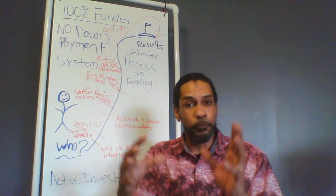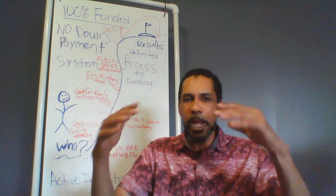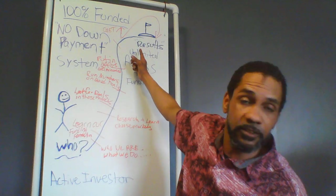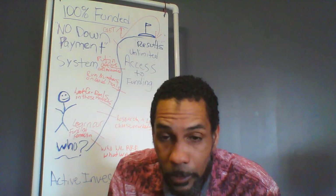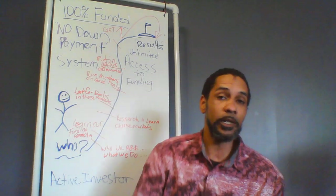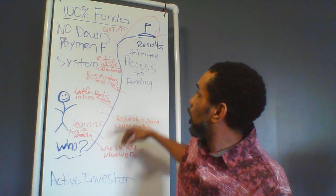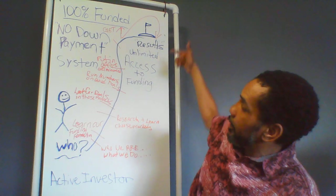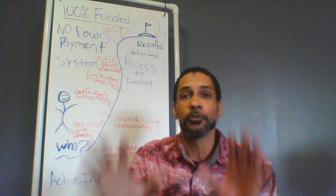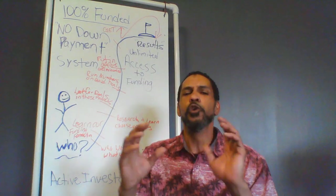After you come in and do a few deals, we're going to train you on how to grow and scale. But our main objective is to give you access to this unlimited funding with no down payment. So let's go through who our active customers are — our dream customers — and the steps to getting to their ultimate goal, which is unlimited access to our funding.